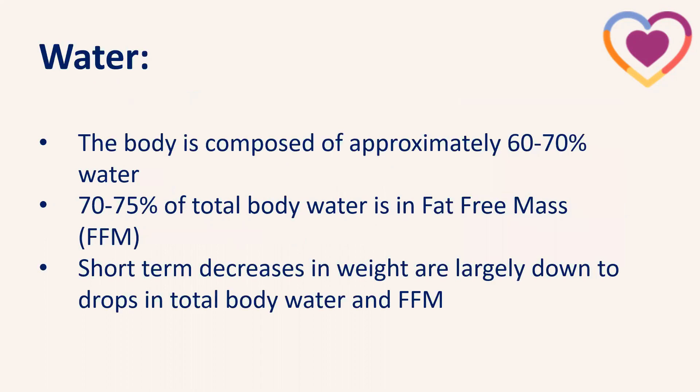Just to touch on water as well — the body is composed of approximately 60 to 70% water, so a big chunk of our bodies is water. Around 70 to 75% of our total body water is found in our fat-free mass. When we're talking about short-term decreases in weight, it's largely going to be down to drops in total body water and fat-free mass — something really important to bear in mind.